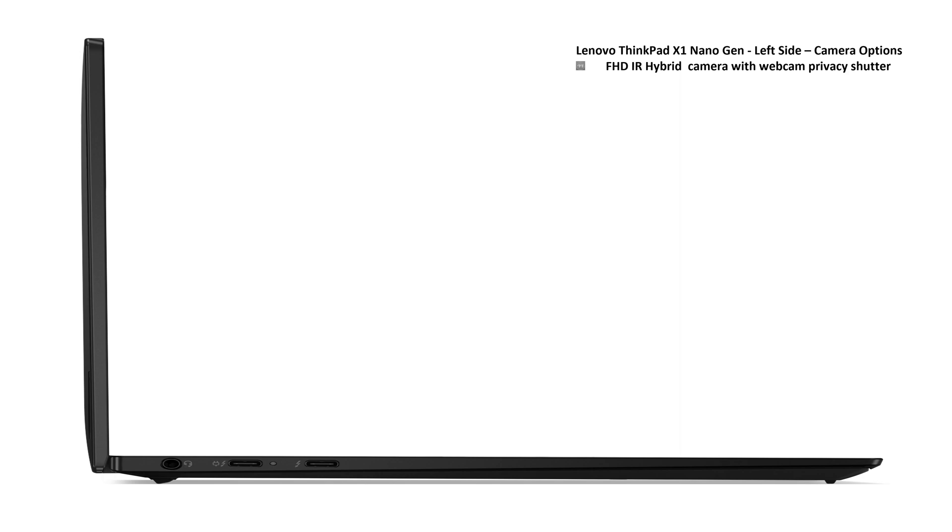Looking at the left-hand side, we see the combination headphone-microphone port and two Thunderbolt ports. For the camera, you can get a full HD IR hybrid camera with webcam privacy shutter, or a full HD IR MIPI camera with webcam privacy shutter and computer vision technology.